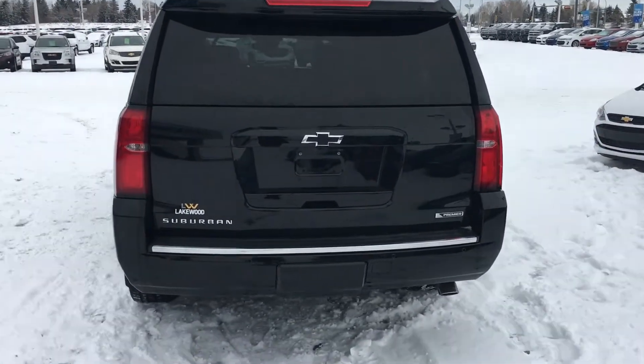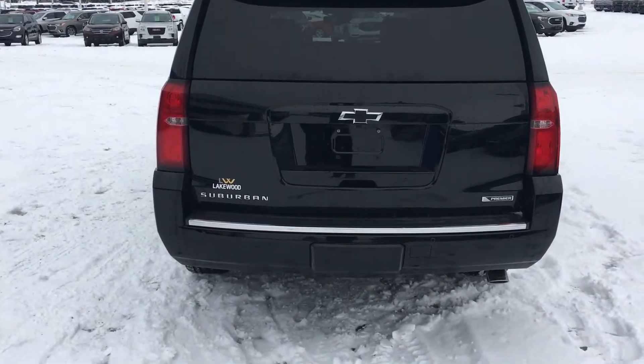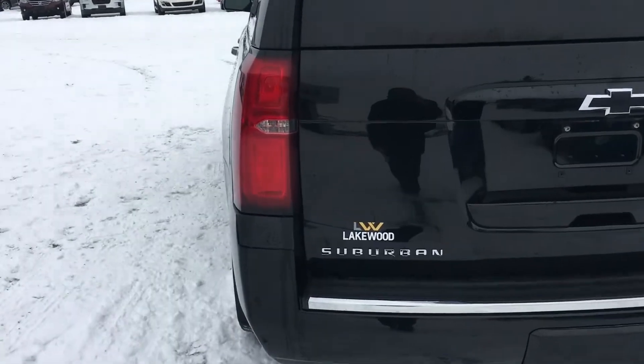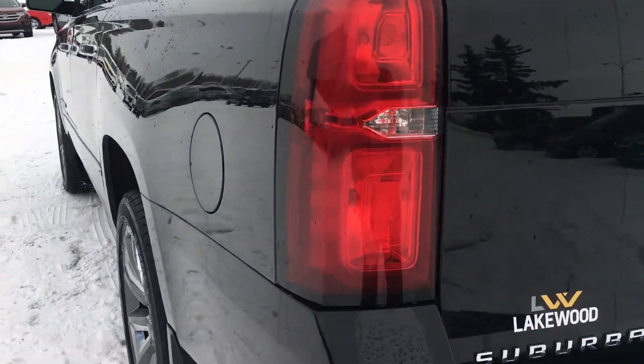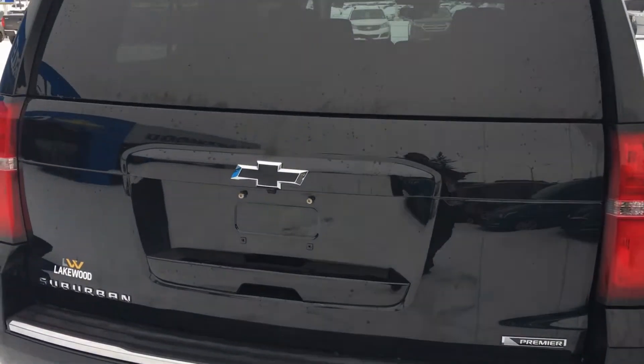Around the back, there are sensors all along. You've got a little step bumper wrapped in chrome, and I'm going to show you these monsters of tail lamps. People will take notice when you are stepping on the brake or backing up. This is a Suburban Premier from 2017.